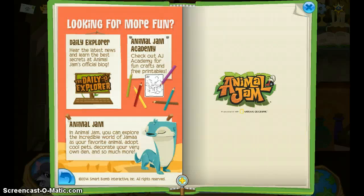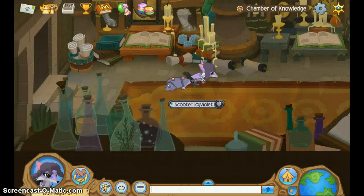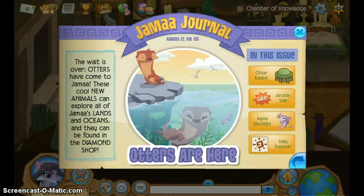It even tells you how to draw a little otter — that's cool. So, Conservation Museum.